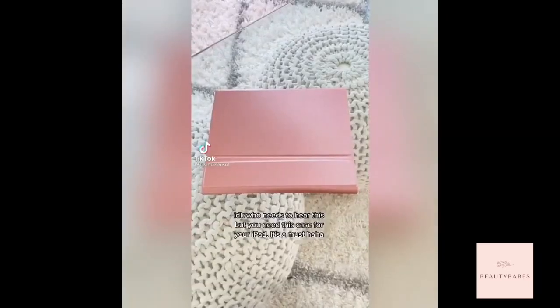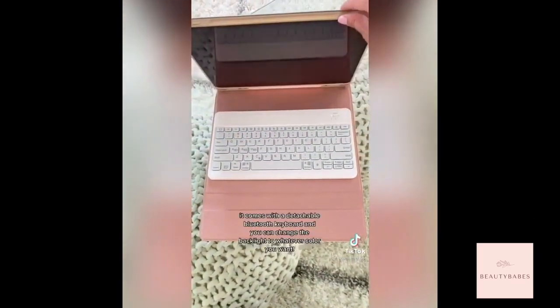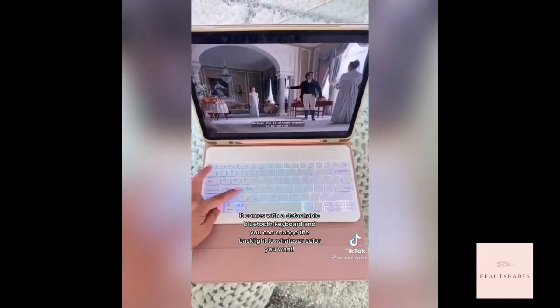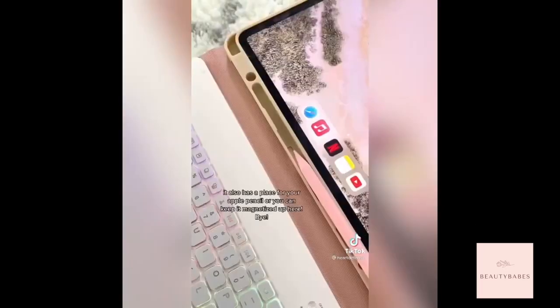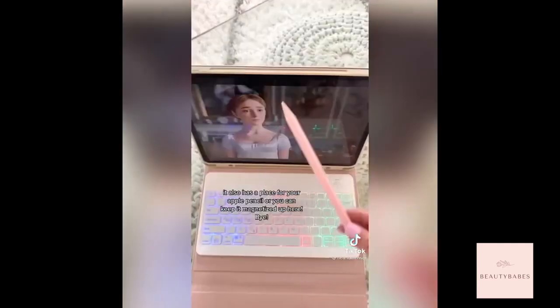I don't know who needs to hear this, but you need this case for your iPad — it's a must. It comes with a detachable Bluetooth keyboard and you can change the backlight to whatever color you want. It also has a place for your Apple Pencil, or you can keep it magnetized up here.